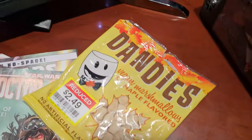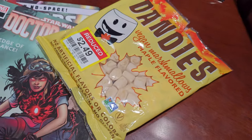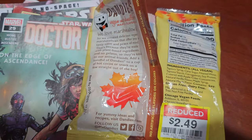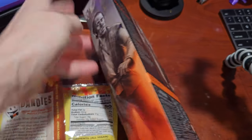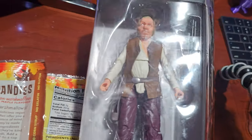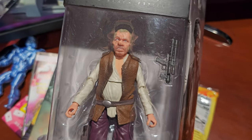Then we have some vegan marshmallows — vegan marshmallows do exist. They're a little more gritty than the normal marshmallows, but they were on sale. These are maple flavored and I've tried some. I also got a free Dr. Epazon figure — an Entertainment Earth bonus. You just enter a code when you check out and they'll send you a figure for free. I got another one of these — this is like the third one.